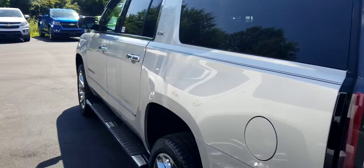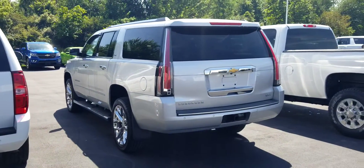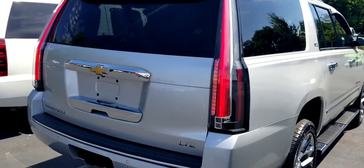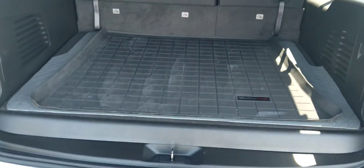Coming around to the rear, you'll also notice another upgrade, and that is the Cadillac Escalade taillights. These are sweet — they go from the bottom to the top. Taking the back here, WeatherTech liners.